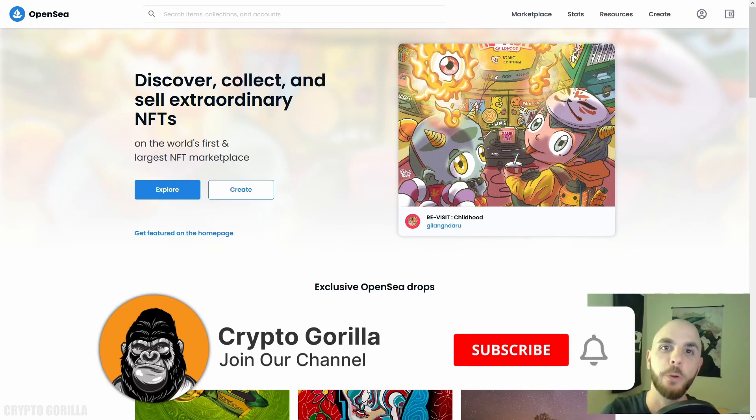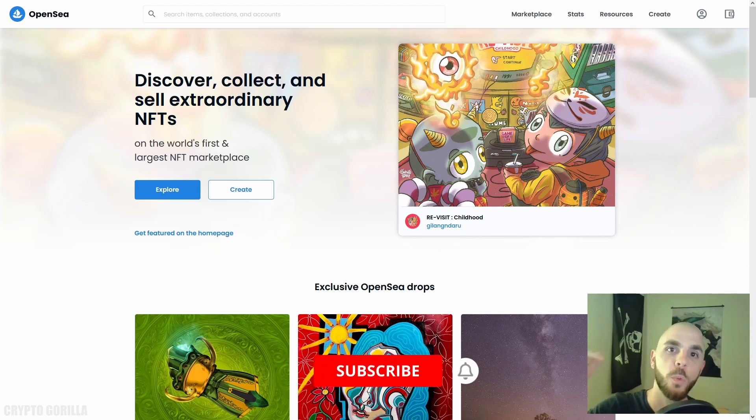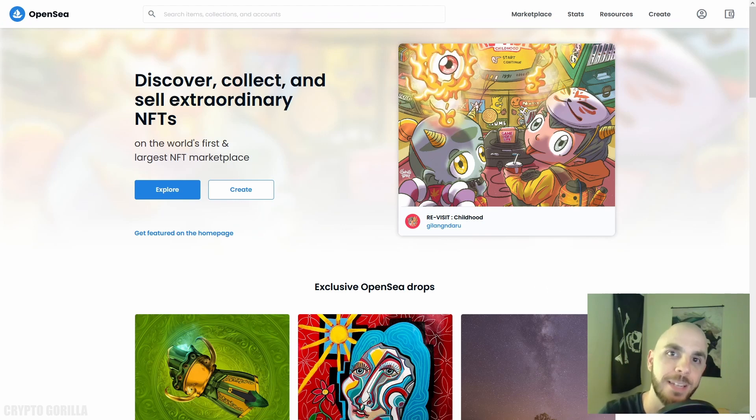Welcome to the jungle, I'm your tour guide the Crypto Gorilla. In today's video I wanted to show you how to buy new NFT projects — projects that are soon to drop or are currently live but have not sold out their total supply. If you like this kind of content give this video a big thumbs up, subscribe if you haven't already, and stay until the end for a chance to win 25 ADA giveaway — details are in the description.